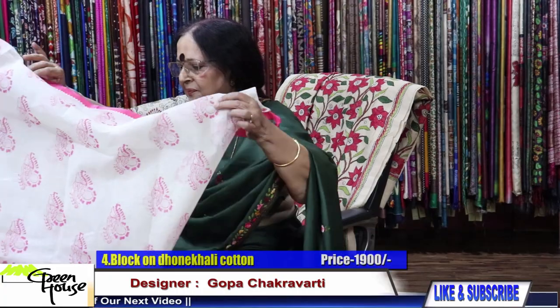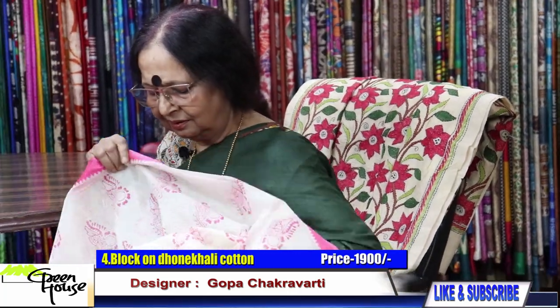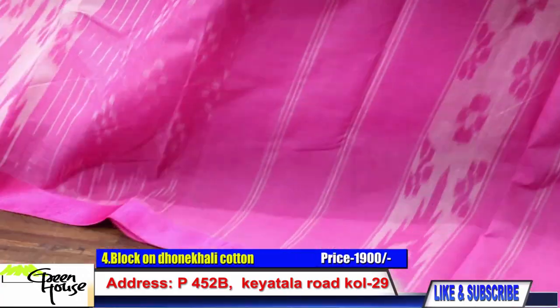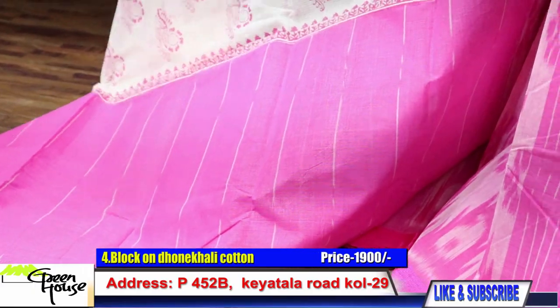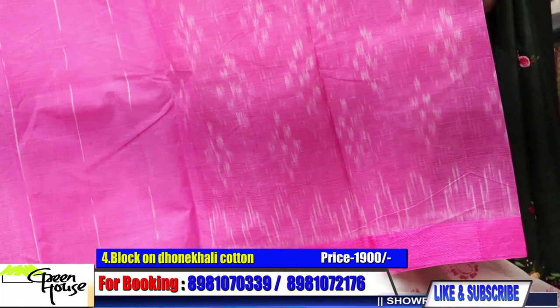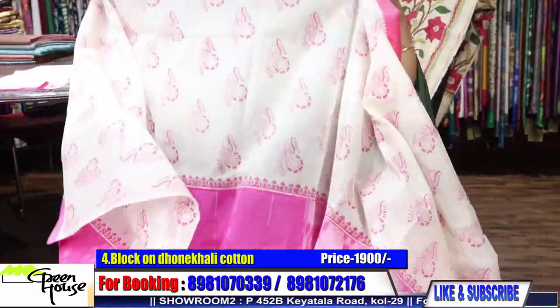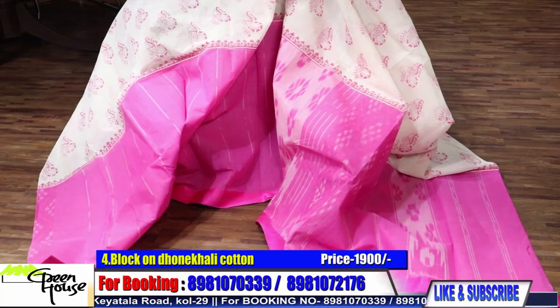And this is our pink one — as beautiful, so nice. This is the achal. These are all kotki material and very light, so it doesn't add to the weight of the saree. Very light to wear, very comfortable. Along with this, a blouse piece — ₹1900.